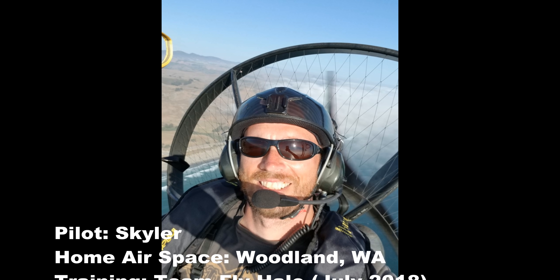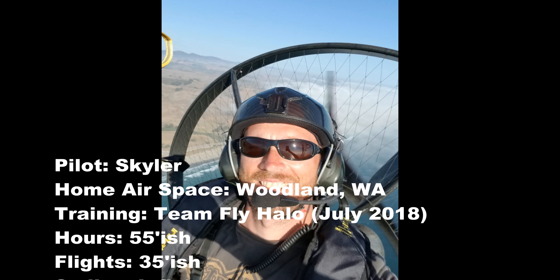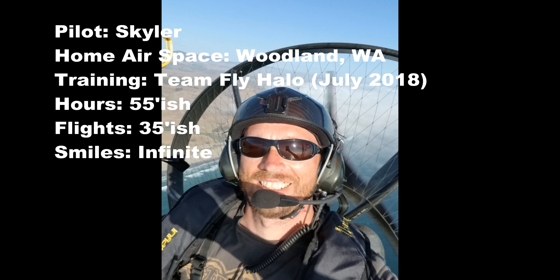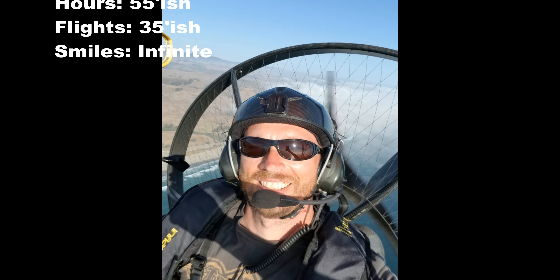Those are my mistakes, my lessons to learn from. Hope everybody else can learn something from them as well. Here's a picture from my first ever flight — this was at training with Team Fly Halo down in California. Wish everybody the best. Be safe. Thank you.